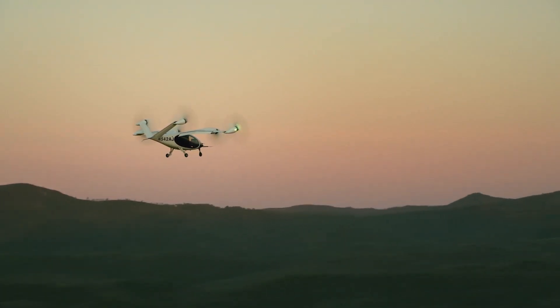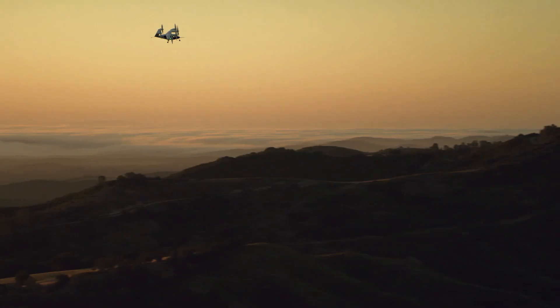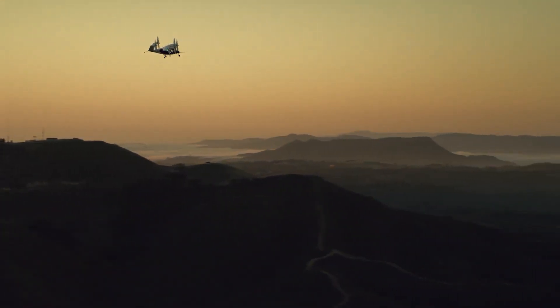The United States Air Force awarded Joby Aviation a $131 million contract in August 2023 for the purchase of nine S-4 aircraft.